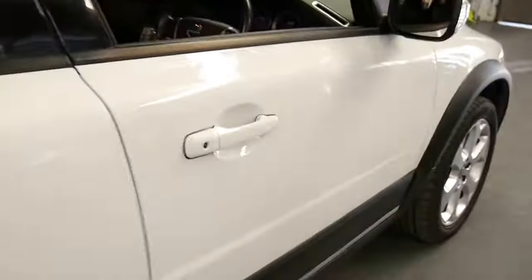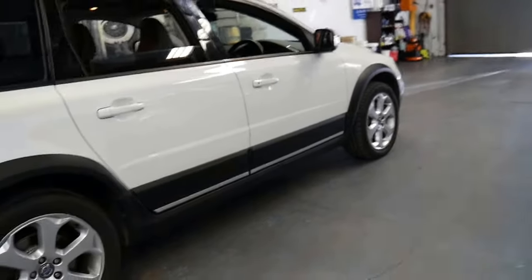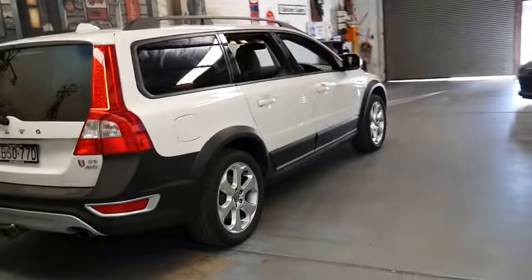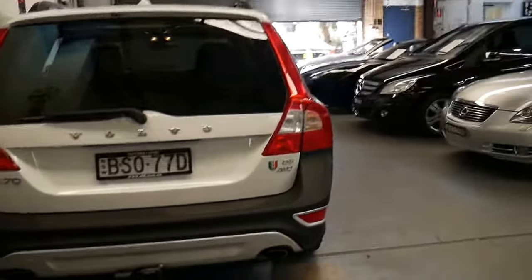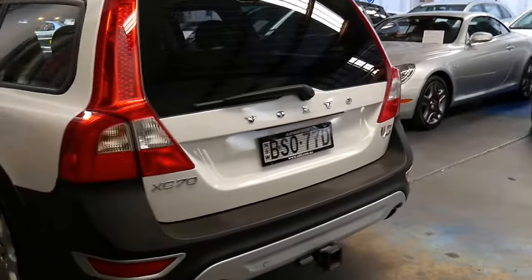It is in particularly good condition and if you have been waiting for a Volvo XC70 D5 this car is worth having a look at. A lot of people who buy these tend to hold on to them until they have done 150,000 to 200,000 kilometres, so it's nice that this one has been traded in at such low mileage.